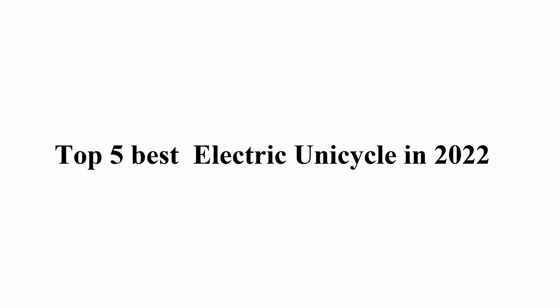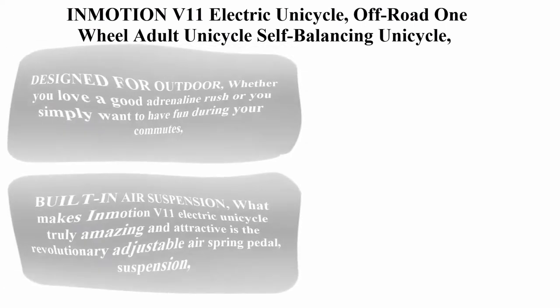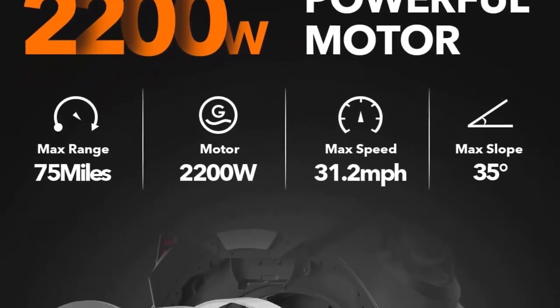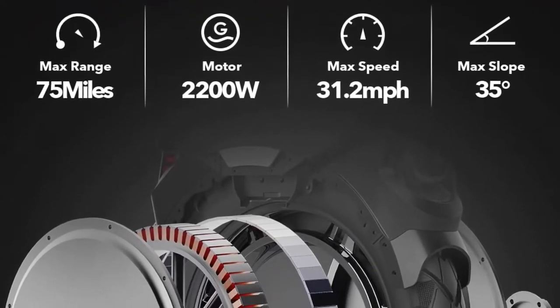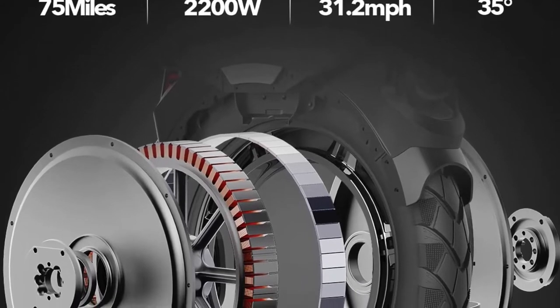Top 5 Best Electric Unicycles in 2022. Number 1: Inmotion V11 Electric Unicycle — Off-Road One-Wheel Adult Self-Balancing Unicycle. 18-inch one-wheel with built-in air suspension, 2200W powerful motor, and 31mph max speed.